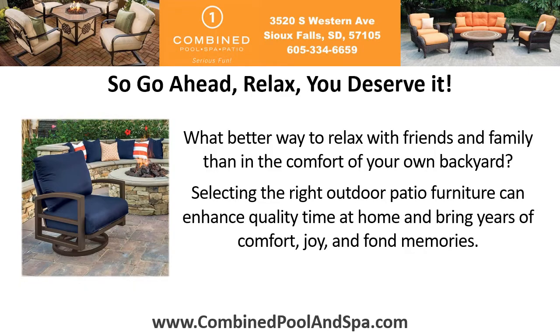So go ahead, relax — you deserve it! What better way to relax with friends and family than in the comfort of your own backyard? Selecting the right outdoor patio furniture can enhance quality time at home and bring years of comfort, joy, and fond memories.